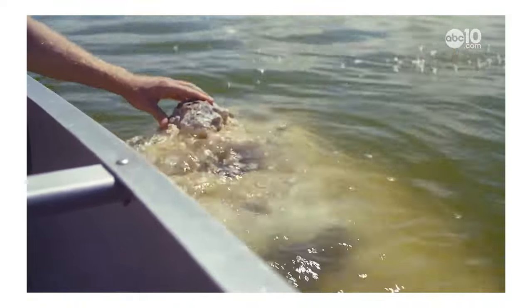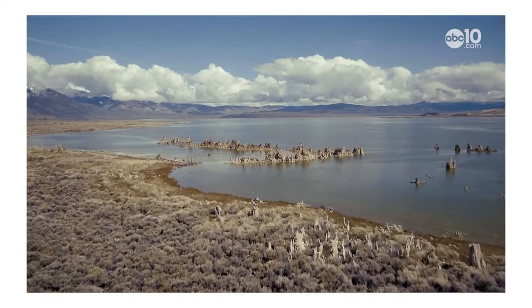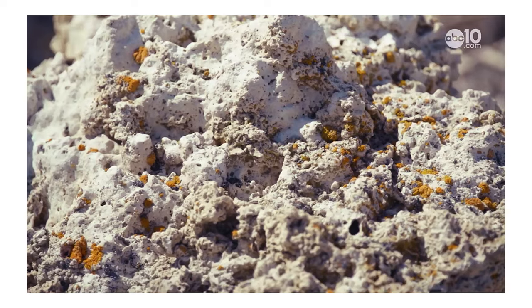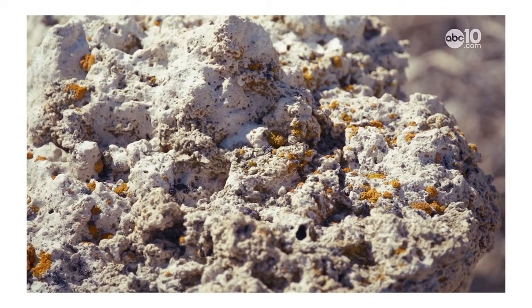Oh wow, it's crazy bubbles. You may remember tufas from the episode I did on Mono Lake. This is a fresh tufa. Without getting too complicated, tufas are simply just a bunch of minerals piled on top of each other.